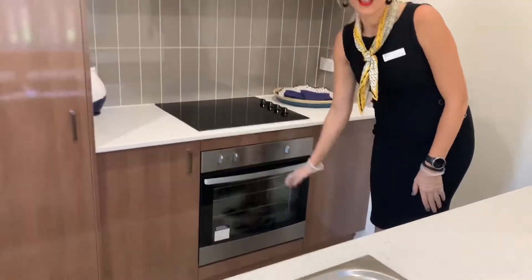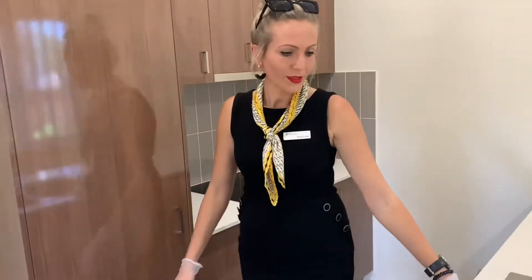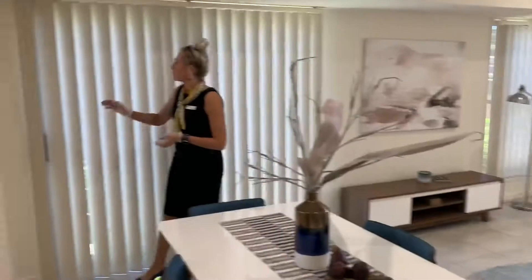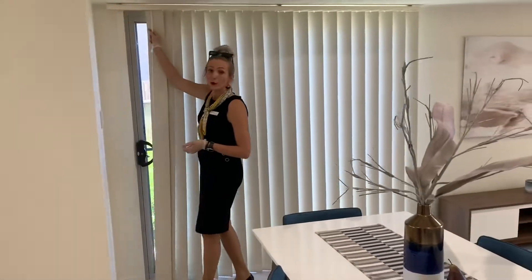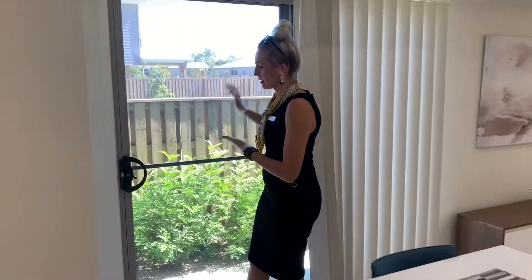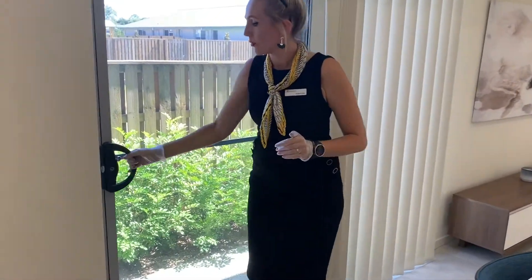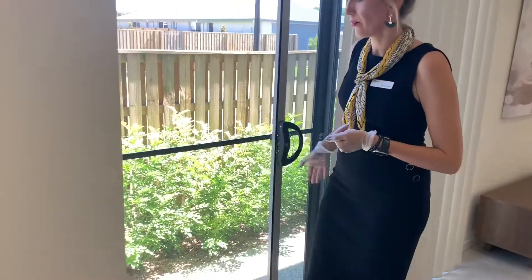Everything is brand new. Double sink. What's also important is the two double sliding doors, so you can have access to the outside from both ends.